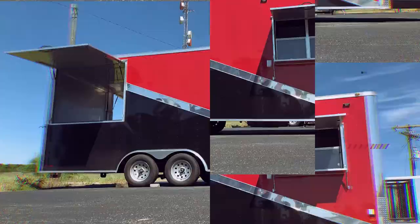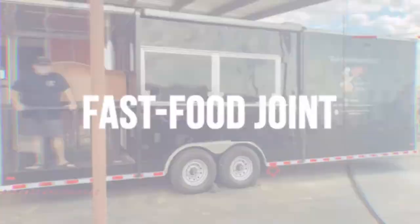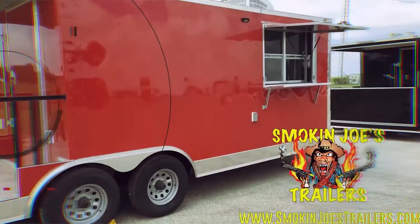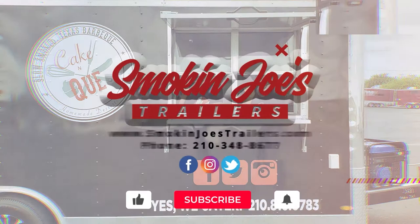Hi, my name is Cliff Langston, and today we're going to talk about bathrooms. Bathrooms in a food truck or trailer used to only be a novelty or a dream. However, at Smoke and Joe's Trailers, we have made them a staple.